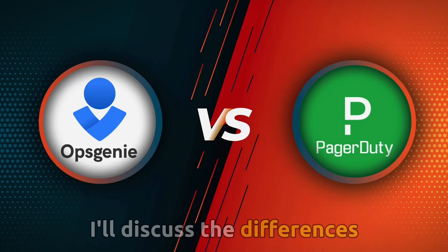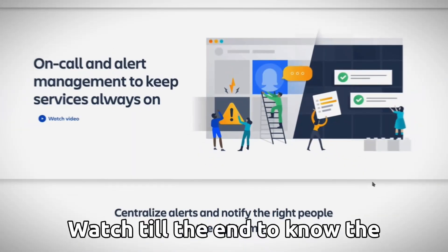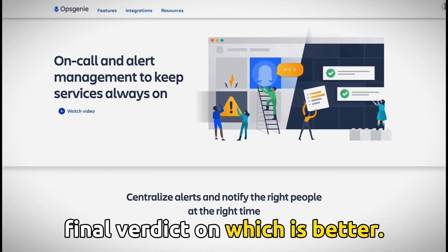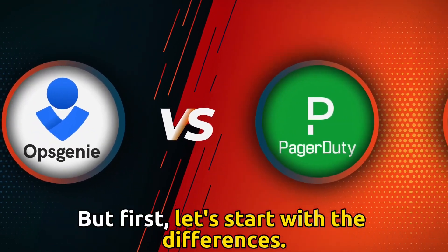In today's video, I'll discuss the differences between OpsGenie and PagerDuty. Watch till the end to know the final verdict on which is better. But first, let's start with the differences.